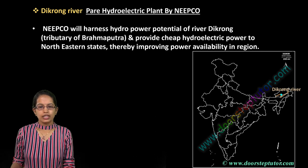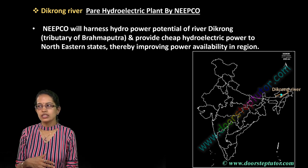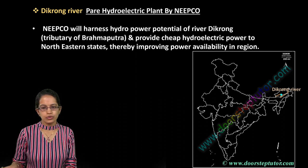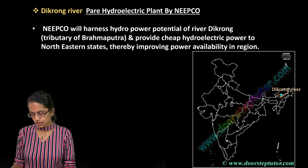Dikrong river is very important. At the Dikrong river, the Pare Hydroelectric Power Project has been established. Dikrong is a tributary of the Brahmaputra, flowing through the regions of Arunachal Pradesh and watering the nearby areas.